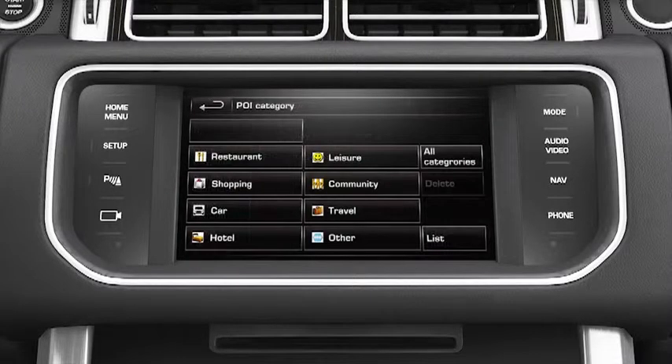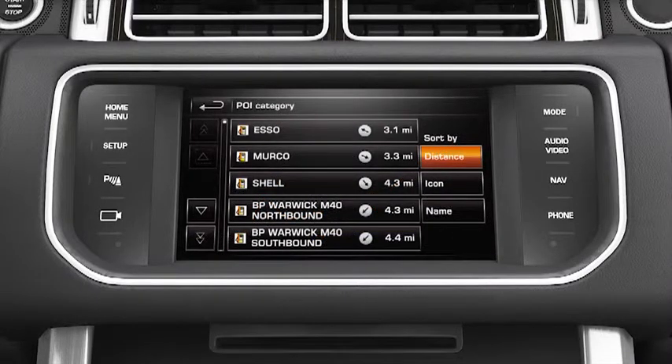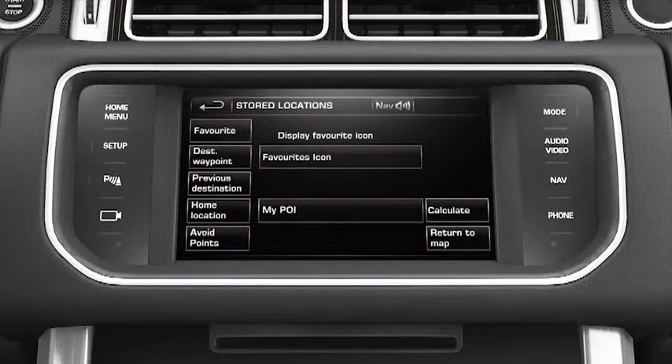Points of interest, or POIs, are public establishments like restaurants, petrol stations, shopping centres, hospitals and so on. They're stored in the vehicle's navigation database and you can select them as destinations. You can select available POIs from a list or enter the name of a known POI.